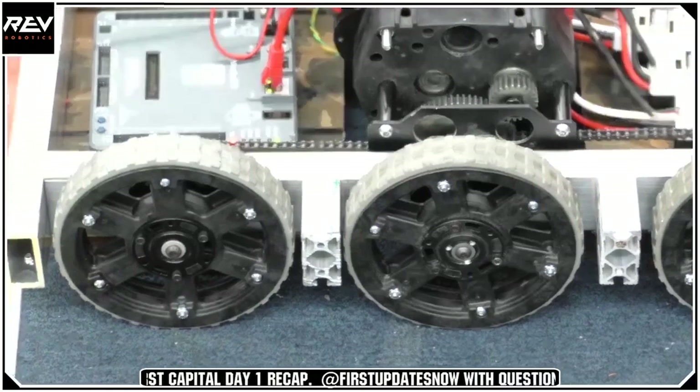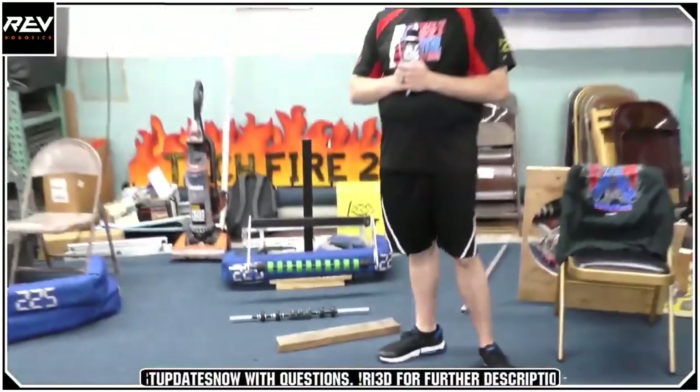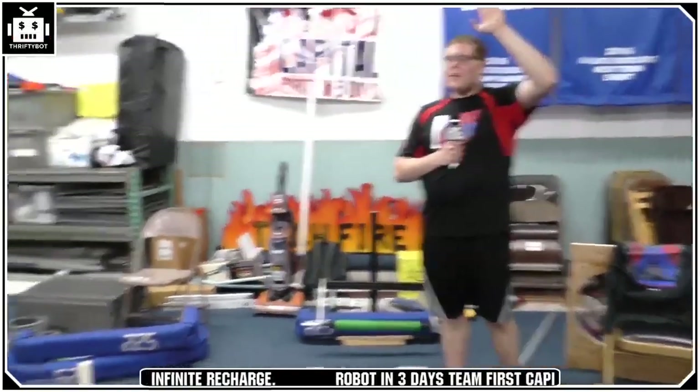A couple more questions. Were any of the RI3D team members around in 2012? Quite a few of us have been around for a while. Everyone who was around in 2012 — raise your hand and hope the camera pans in time.